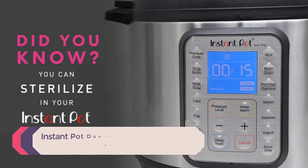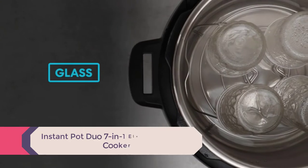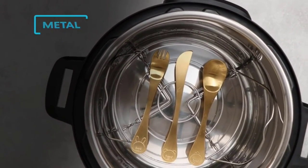Number 2: Instant Pot Duo 7-in-1 Electric Pressure Cooker. Find the perfect program for your family's meals with 13 built-in smart programs ranging from beans, rice, yogurt, and desserts, and let the Instant Pot Duo 7-in-1 do all the work.